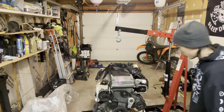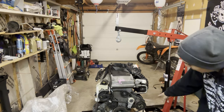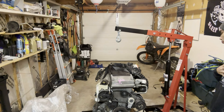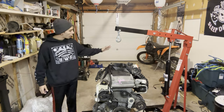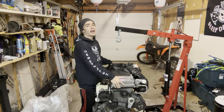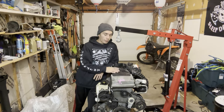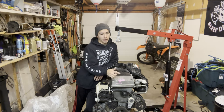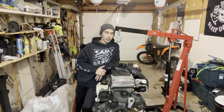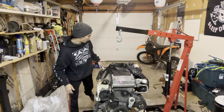It has power steering, alternator, crank pulley, AC — which I should probably keep. It is race car, so I might keep it, I might not — it came with it, might as well use it. It is, I believe, 32 inches long. It's a long, heavy motor. I love it, it's awesome.